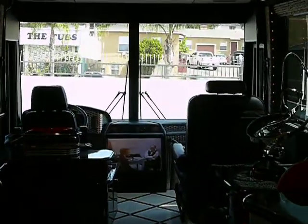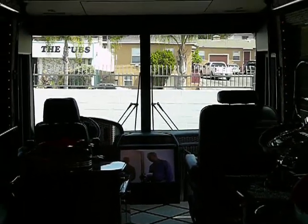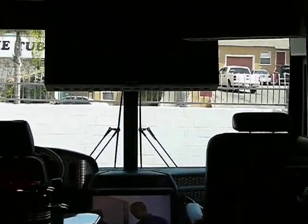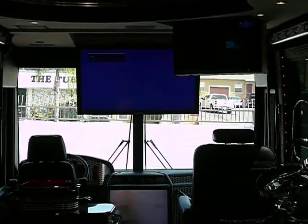The galley features heated granite floors and includes two televisions. There are five televisions located throughout the coach: the main dash screen, one in the stateroom, one down below in the bays, and the two located here. They can display DVD, satellite, and VCR, and are great for watching multiple shows at the same time.